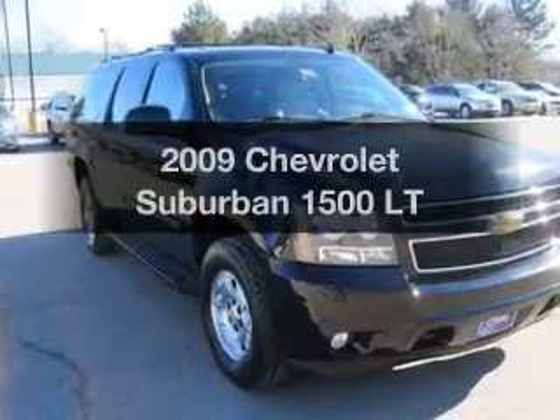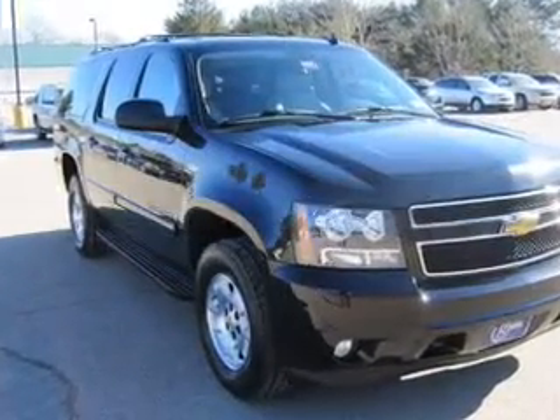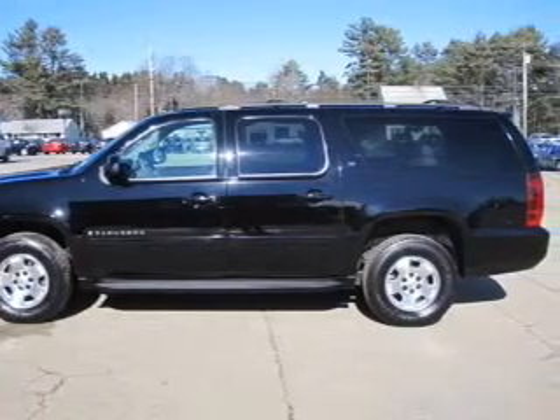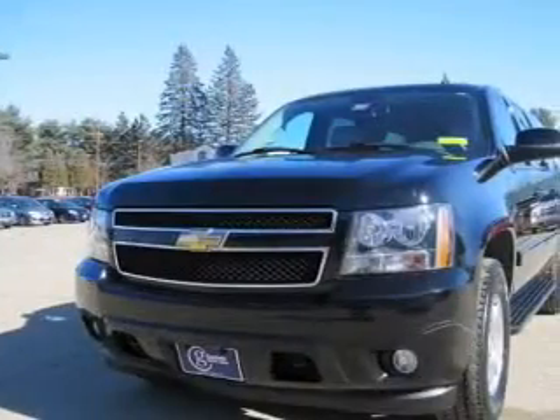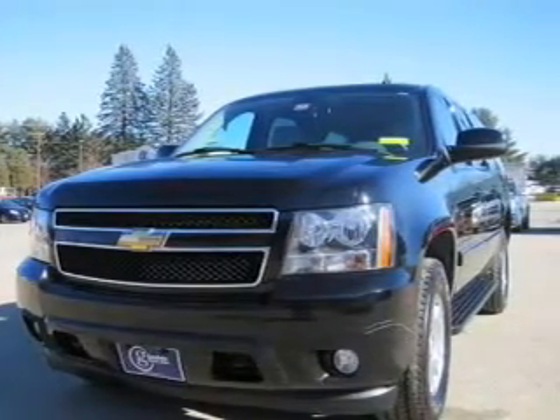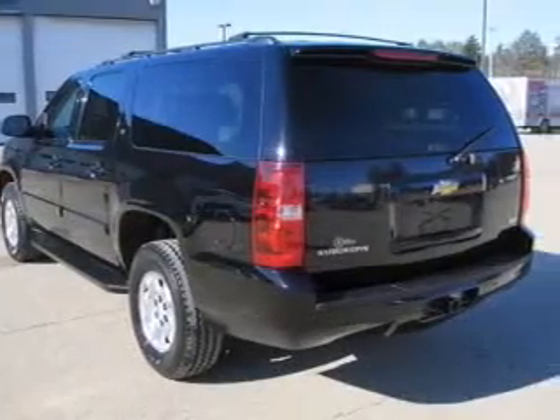Imagine yourself in this 2009 Chevrolet Suburban. This is the set of wheels you've been looking for. The powertrain includes four-wheel drive with a powerful eight-cylinder engine driven by a six-speed automatic transmission. Anti-lock brakes help you bring your vehicle to a safe stop.